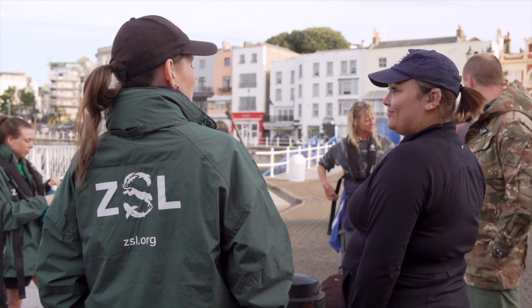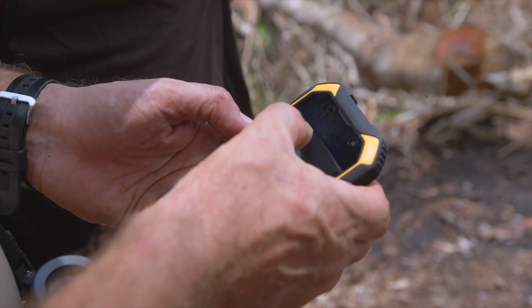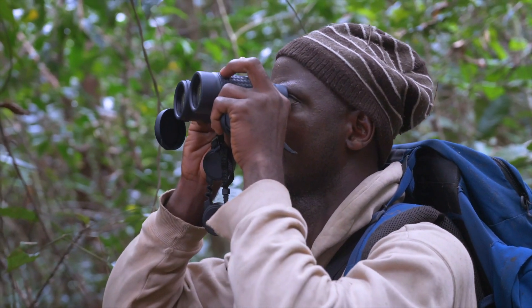We usually spend over a year or so compiling and analysing data on monitored populations and ecosystems from all over the world to construct the index, which we then present in partnership with WWF in the Living Planet Report.